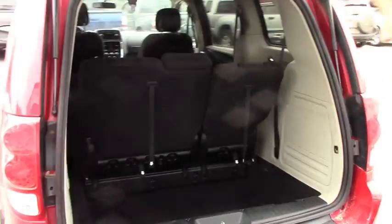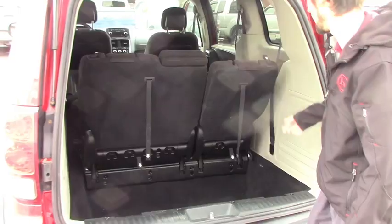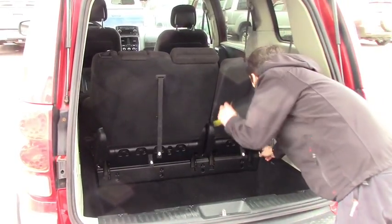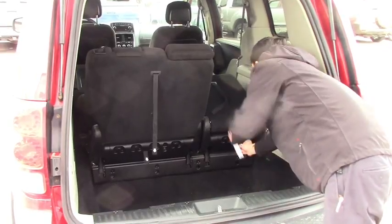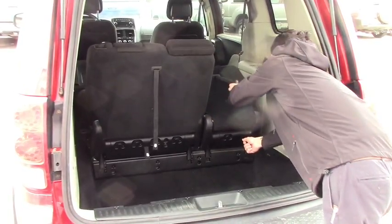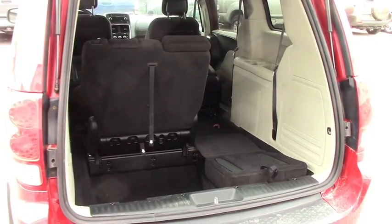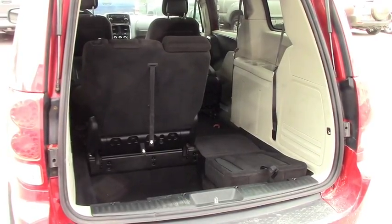Opening up the tailgate — opens up nice and easy. You do have the stow-and-go located below. Drop it at the headrest, then drop this down, and it's as simple as that. Stow-and-go flat folding, and then plenty of storage below for anything else you might need.